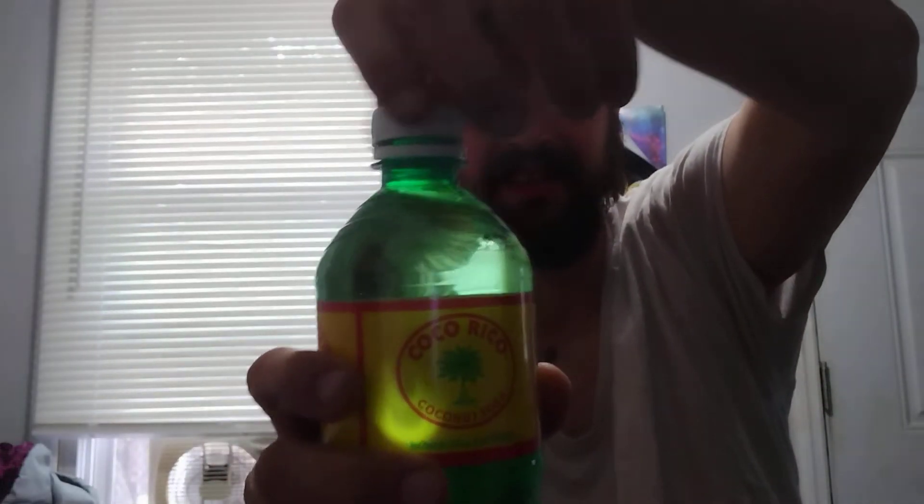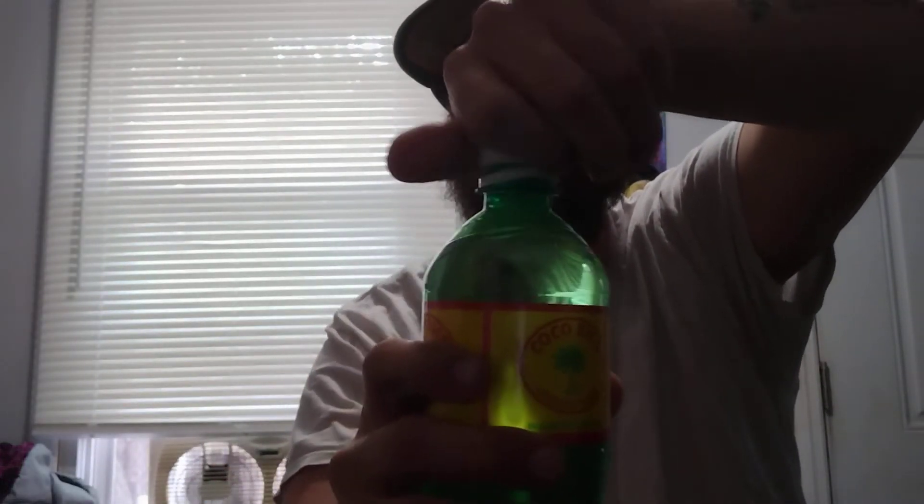So let's crack this bad boy open. It's a good crack right there — definitely dig that. I did not think that I would really enjoy coconut soda, but it's actually quite tasty.